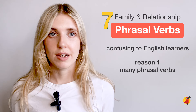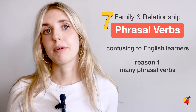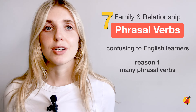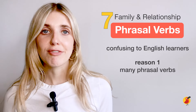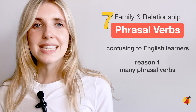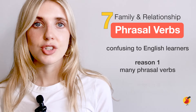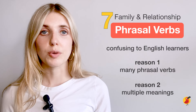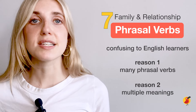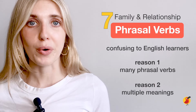One, there are so many of them. Because phrasal verbs consist of a verb and a preposition, there are so many possible combinations and therefore so many phrasal verbs. This might seem a little bit overwhelming when you first start learning English. Another reason they are difficult is because they often have more than one meaning — just one phrasal verb can have two, three, four or even more meanings.